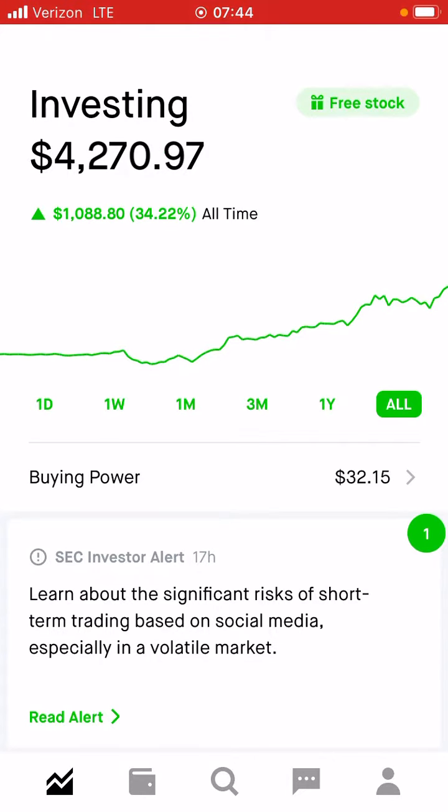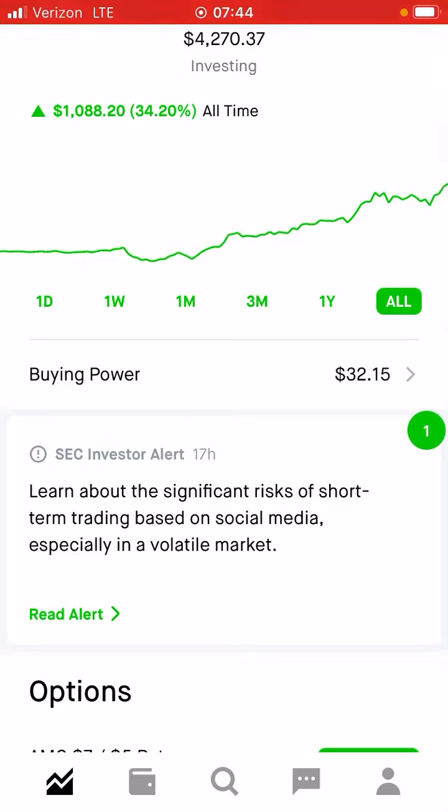You received money to open the position. So when you go to close it, you're going to expect the opposite, which is a debit. Just think about it — because you sold something, you get a credit. And then when you buy something, you get a debit. They're taking money out of your account because you're buying it.